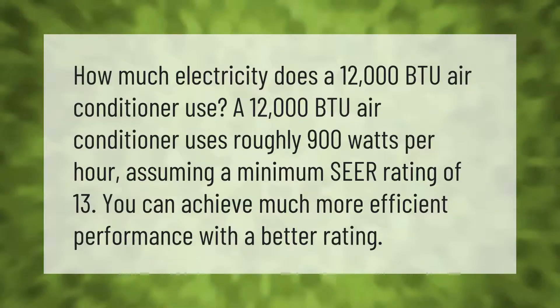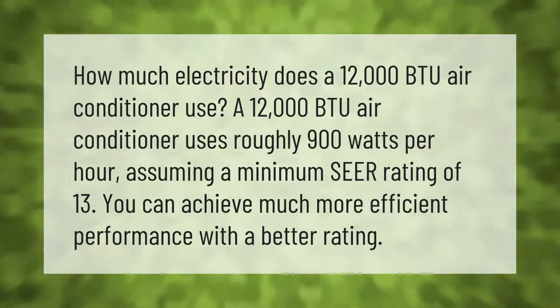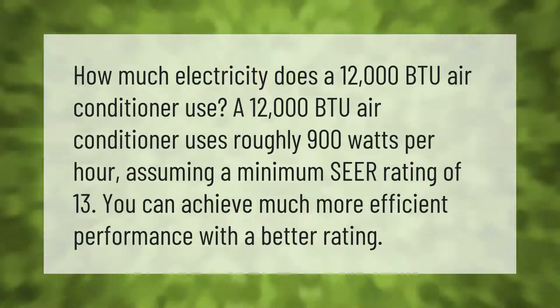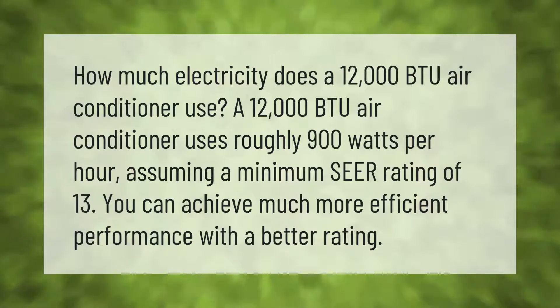How much electricity does a 12,000 BTU air conditioner use? A 12,000 BTU air conditioner uses roughly 900 watts per hour, assuming a minimum SEER rating of 13.